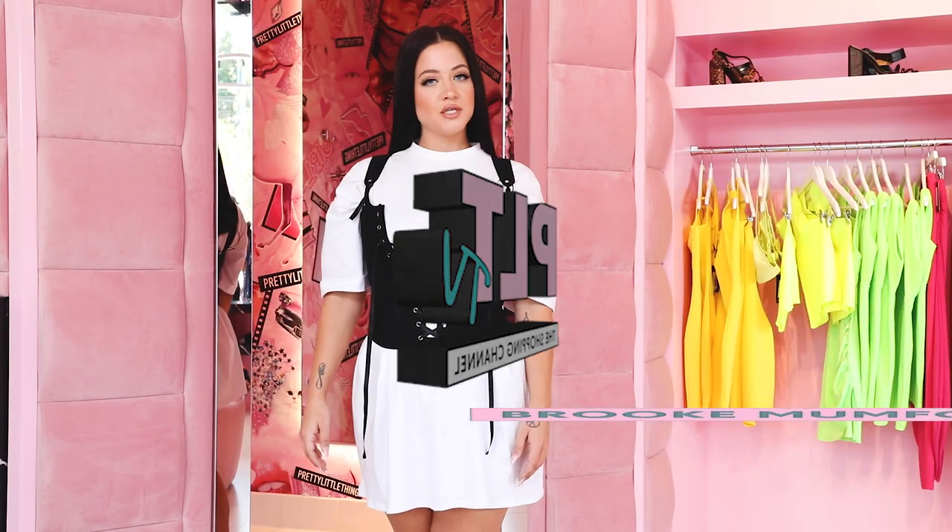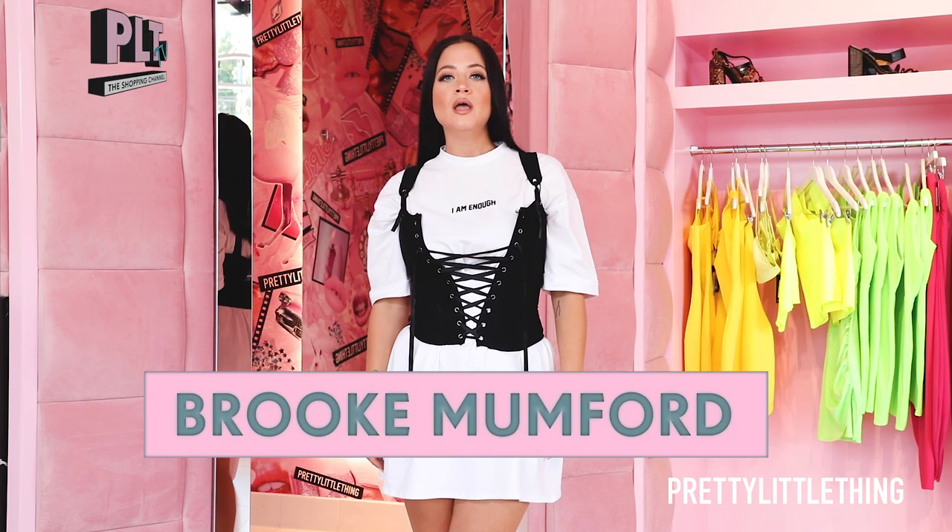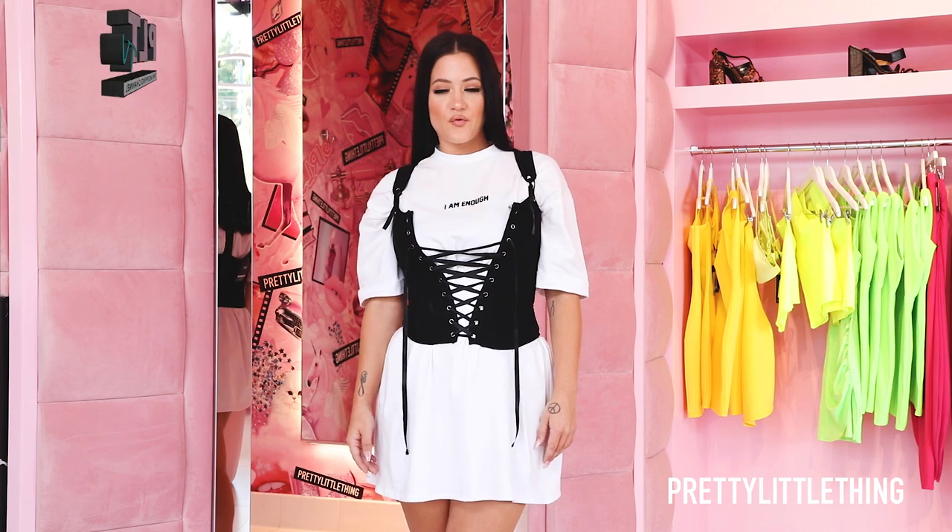Hi dolls, welcome back to PLT TV. It's your host Brooke. You're here on the shopping channel and these are my must-have prints for the season.